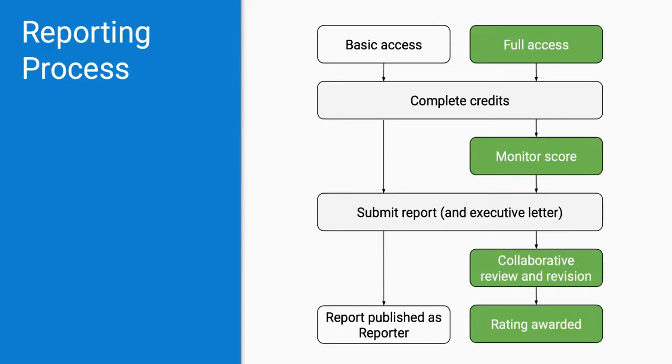All institutions that submit a STARS report for a rating will go through a collaborative review and revision process prior to publication. STARS data accuracy processes improve the quality of current and future reports, help protect the credibility of STARS, and provide a fair and transparent means for resolving questions about the accuracy of STARS data. After a rated report is officially submitted, AESHE staff review a portion of the credits for accuracy and consistency and work directly with the institution's main STARS contact to make any necessary changes before the final rating is awarded.